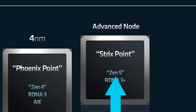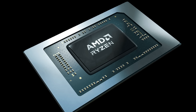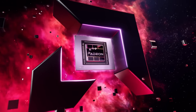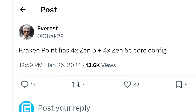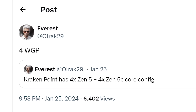Starting off, we have Strix Point — already confirmed by AMD, built on Zen 5 and RDNA 3+. Next is the codename Sarlacc, rumored for Strix Halo, also built on Zen 5 but with a monster integrated GPU. Next up is Kraken Point, recently leaked, expected to come with four Zen 5 and four Zen 5c cores along with four work group processors for the iGPU — still under the Ryzen 9000 moniker.